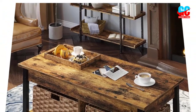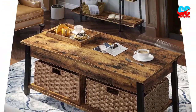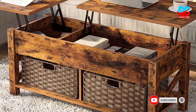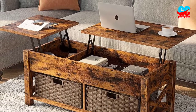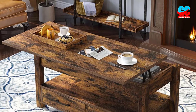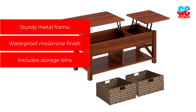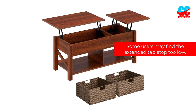Ideal for rustic or industrial rooms, this table includes two storage shelving sections complete with two included woven rattan baskets to store small items in style. Using a quiet spring hinge system, the entire tabletop lifts up to a 23.8-inch height to reveal more storage under the tabletop. Made for working or eating in the living room, this tabletop lifts up and slightly out so it can be used more comfortably when sitting on the couch. Pros: Sturdy metal frame, waterproof melamine finish, includes storage bins. Cons: Some users may find the extended tabletop too low.